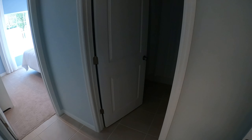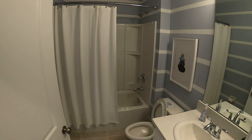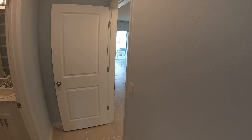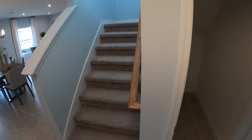You'll see on the first floor there's a half bathroom down here, a full bathroom, and a bedroom. So if you have someone that can't take the stairs, there's a closet down here as well.